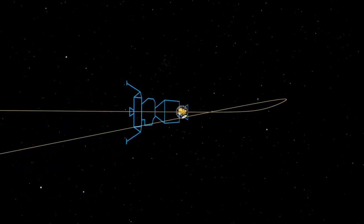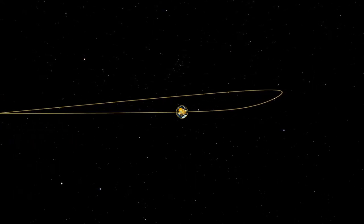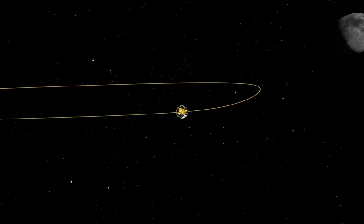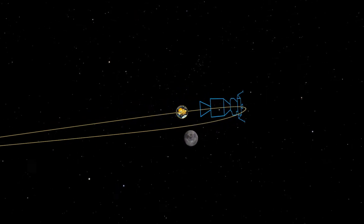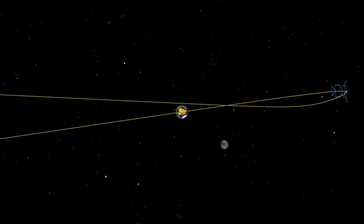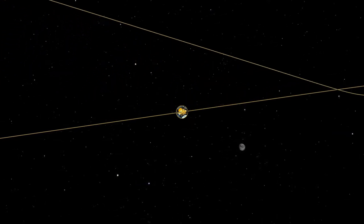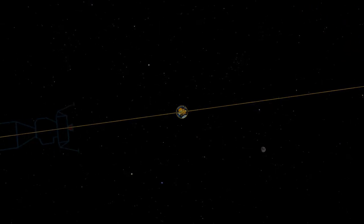Having launched just two days prior, the spacecraft was currently en route to the moon. Due to its trajectory, the astronauts couldn't just turn around and go home. Despite a nearly catastrophic failure, they had no choice but to go all the way to the moon and then turn around to go home, a journey which would take an additional four days.